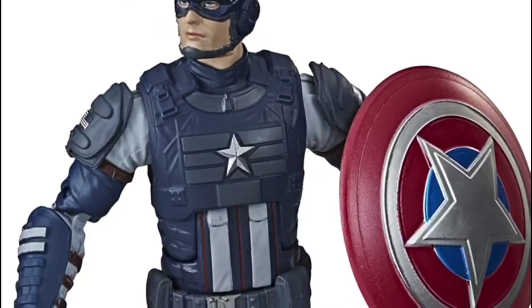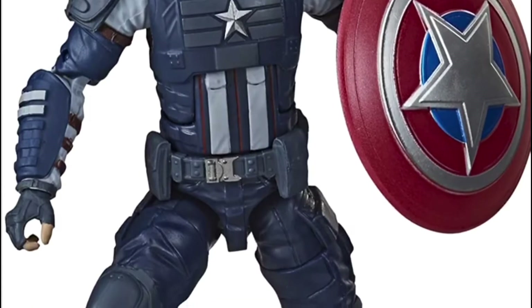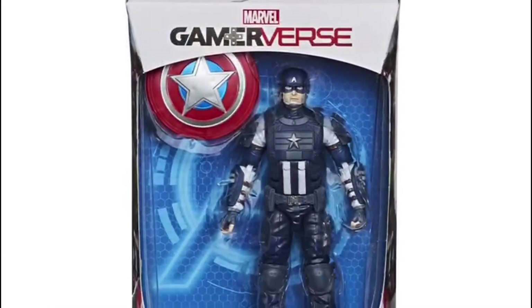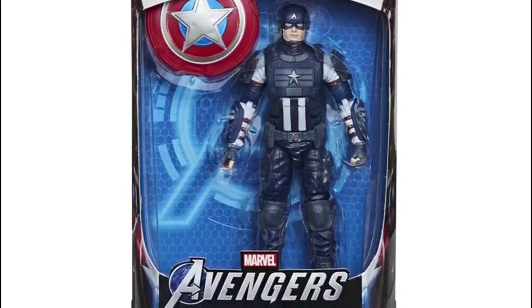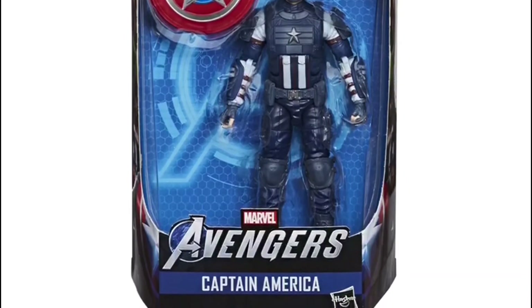So next up is Captain America. I proper love Captain America, but the one in the comics looks a bit silly, and when I look at the movies, I can just never decide which suit to go for, because there's so many. So these new game-verse ones for me are ideal, because it's kind of somewhere in between the middle. Captain America, Game of Us, Marvel Legends kind of.